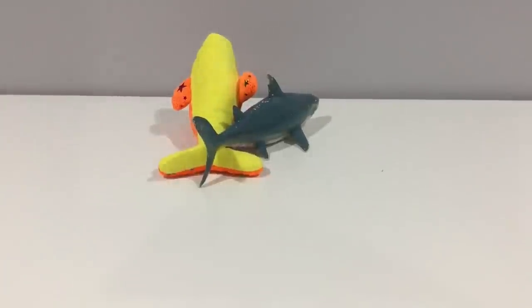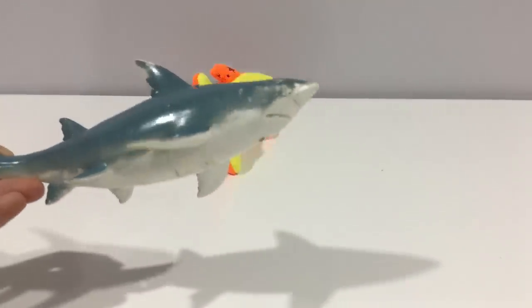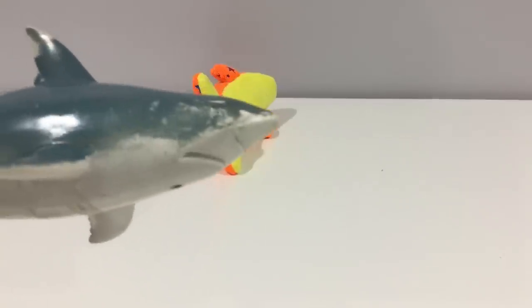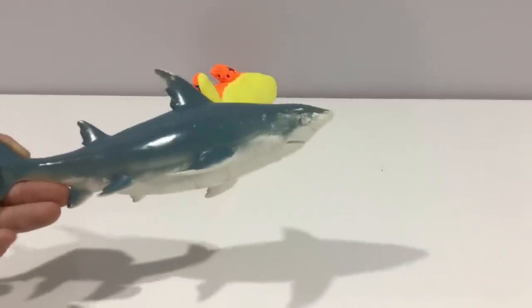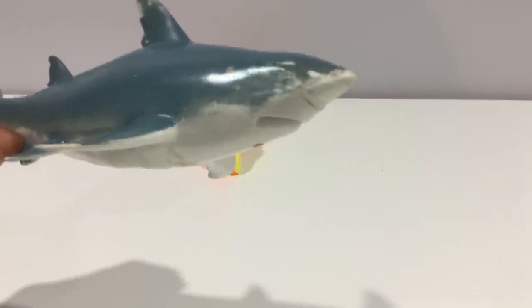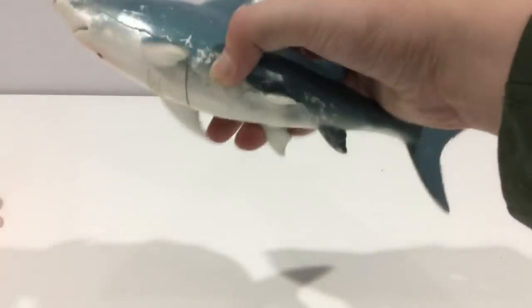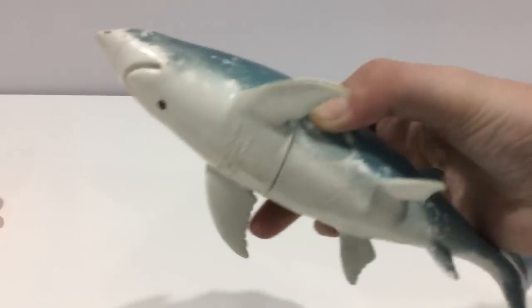Here's a shark — wherever I got it from, I think I got it from Savers. It's been through a lot; you can't even see its eyes anymore. Good luck getting water out of it — you can't even squeeze it, it's a solid thing.